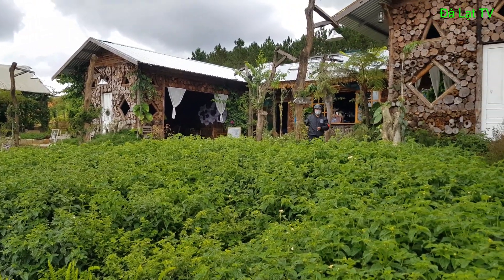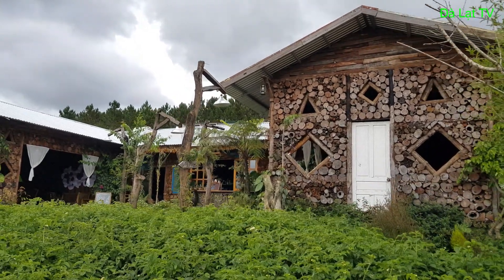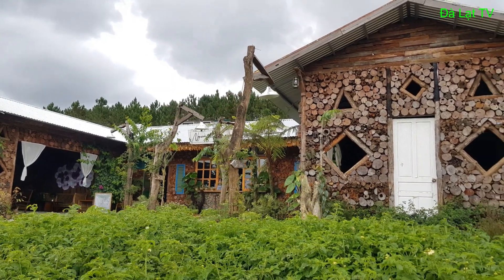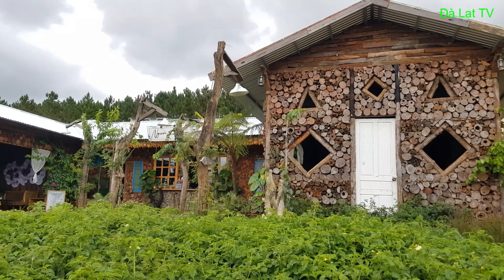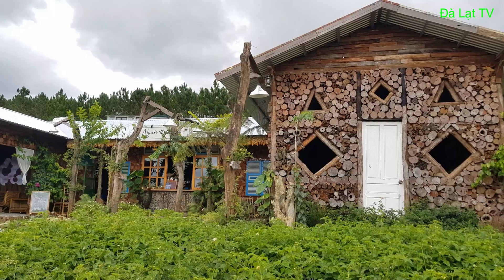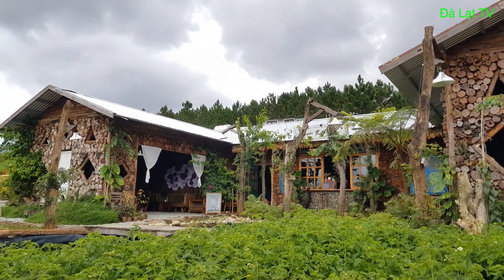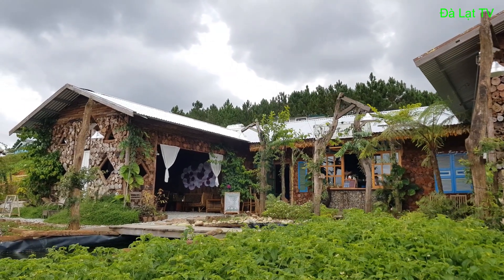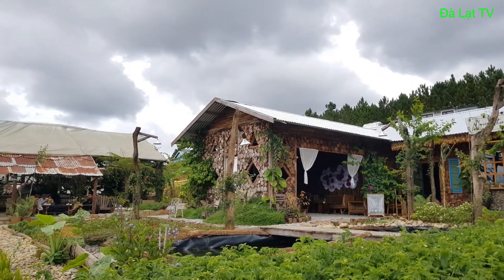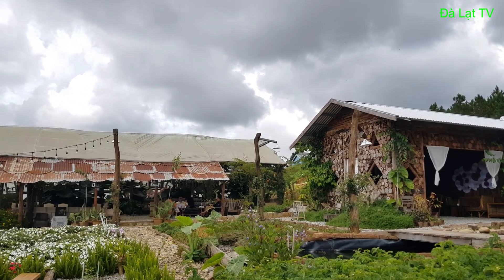Tới đây thì video cũng đã khá dài rồi, cho nên là mình sẽ xin phép dừng cái video này lại để hẹn các bạn ở những cái video tiếp theo. Đà Lạt TV sẽ luôn luôn cập nhật những cái thông tin về Đà Lạt, cảnh đẹp, địa điểm du lịch, ăn uống và rất nhiều điều thú vị xoay quanh Đà Lạt. Các bạn nhớ cho mình xin một like và đăng ký kênh để mình có động lực phát triển kênh mang đến cho các bạn những hình ảnh đẹp về Đà Lạt. Hẹn gặp lại các bạn ở những video tiếp theo.